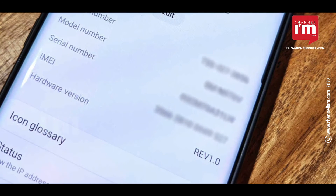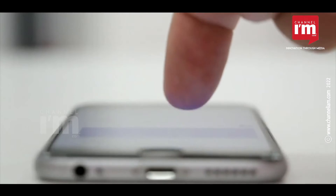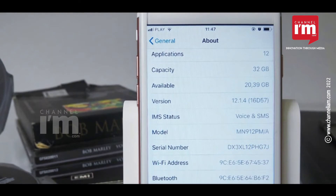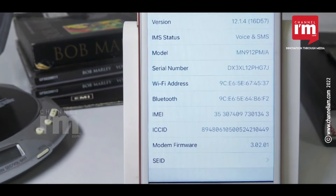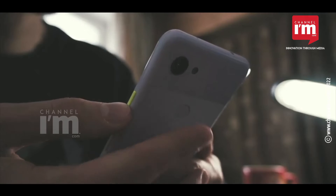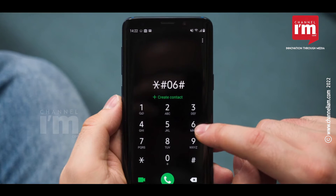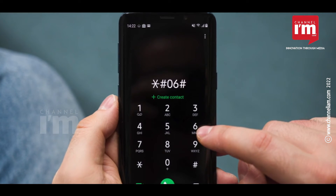You can check your phone's IMEI number in different ways. It is usually found on the back of your phone. Device manufacturers also paste it on the device's box. If these options are not feasible, dial *#06# on your mobile and the IMEI number will appear on the screen.